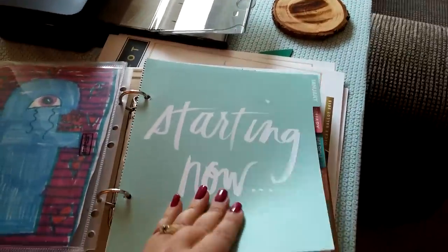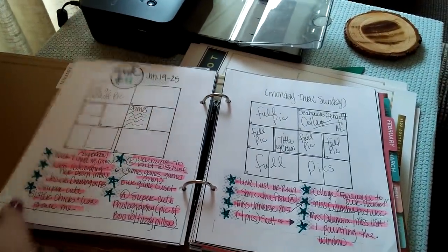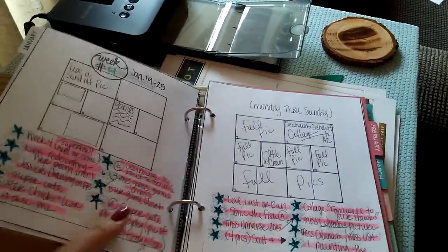Inside I just have some sticky notes and my pens. Then I have the dividers it came with. And then as you can see here, this is where I plan my Project Life weeks — like week four, this is my layout for each week. That's pretty much all I use this for.